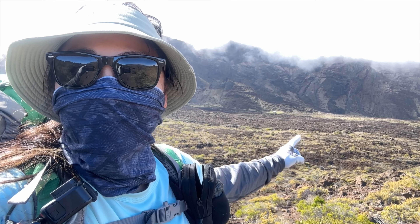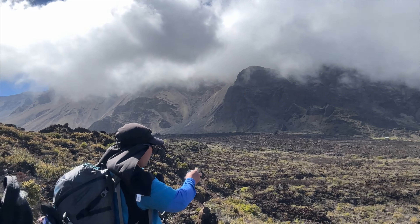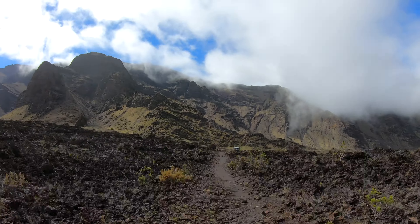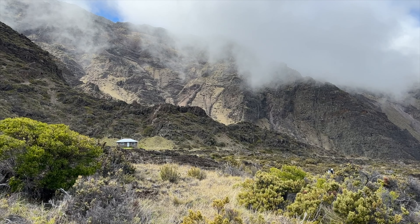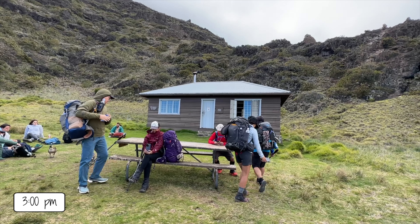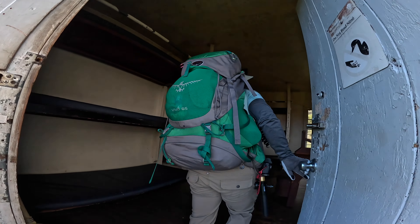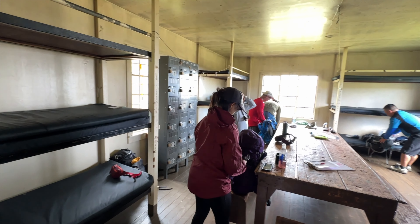You can see the cabin right there — look at that beautiful backdrop. Oh my gosh! The group was happy that we made it to our end point for the day. Holua cabin felt a bit bigger and had the same amenities as Paliku.